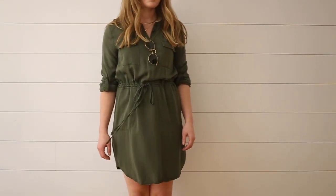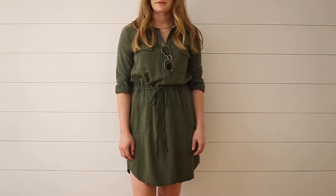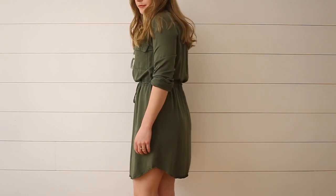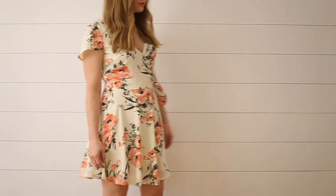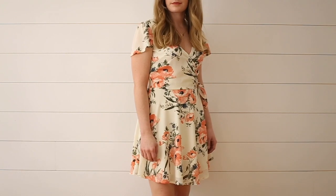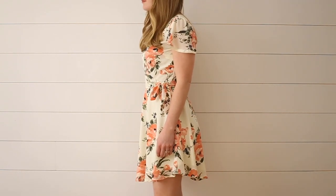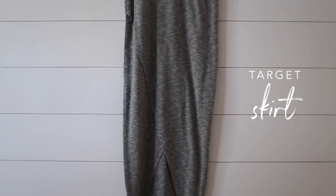I only have two dresses in my capsule. First off is an army green colored one — it's three-quarter length sleeve and has a tie waistband which is great for my petite frame. In May I have a bridal shower and a bachelorette party to go to, so this will be my outfit of choice. I love the feminine floral print and the flowy cap sleeves on this dress, and I feel like it'll transition perfectly into my summer wardrobe. And lastly I have a wrapped jersey maxi skirt in a gray color — it'll be a great alternative to all the denim I have, and being that it's gray it'll pretty much match everything.